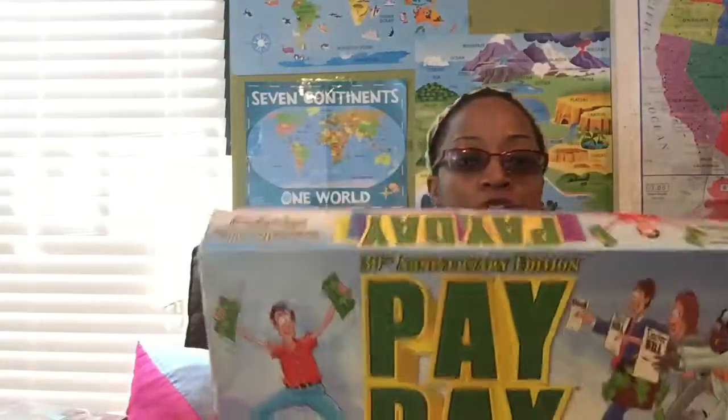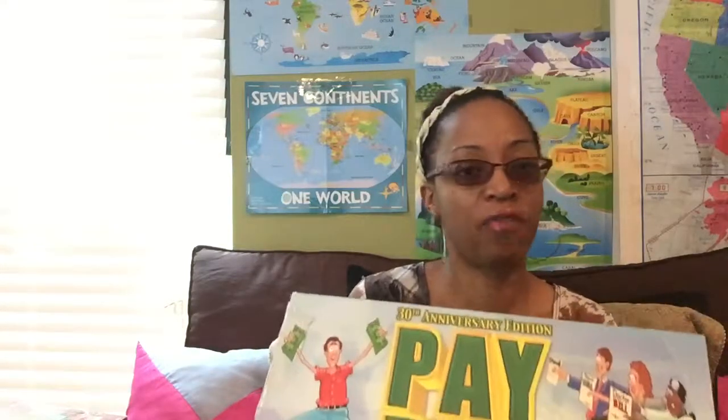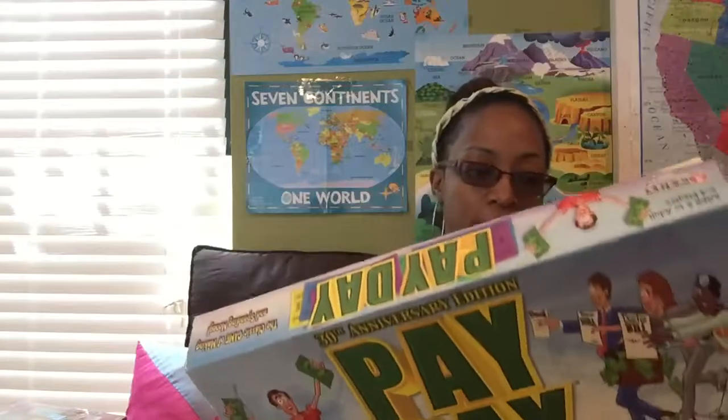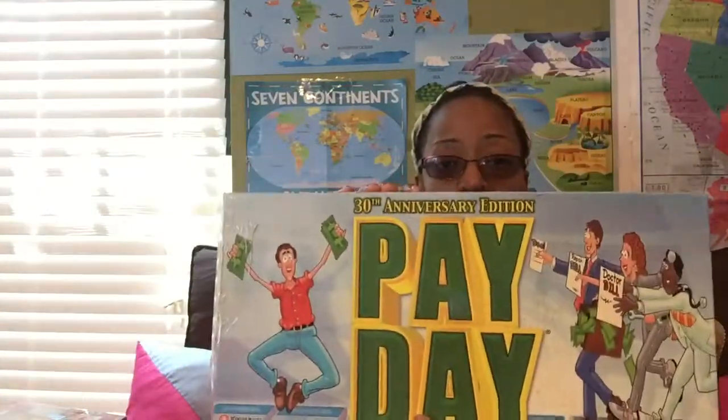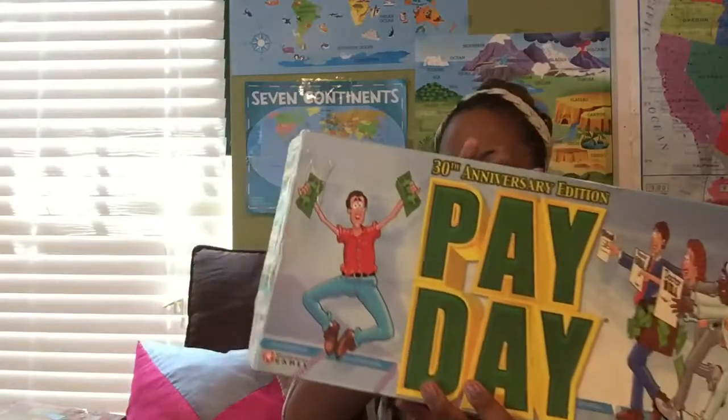I bought the Game of Life from Goodwill and only paid $4.75 for it, and all the pieces were in there. The last two games I'm showing for math — one of my homeschool friends gave this to me — it's Payday. This is so good to teach your children life skills and how it is living in the real world. You have mortgage, utility bills, and different things you have to pay. You're working with money, concepts, and logic based on what you get paid on payday with a job or your career. So it's pretty cool and a good one for math too.